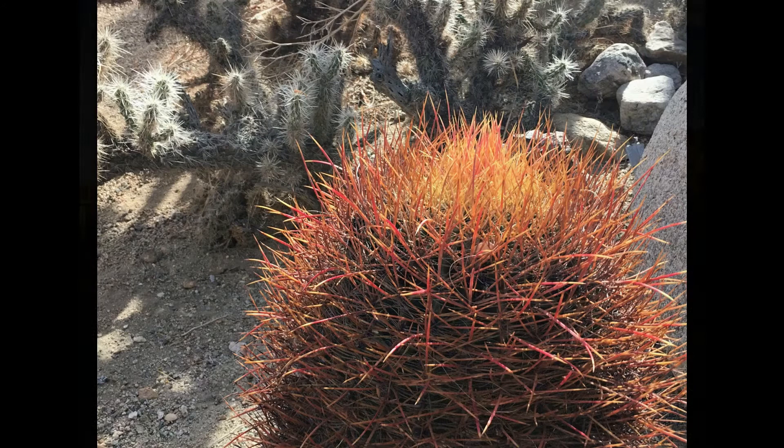If you haven't subscribed already, please do so to receive a notification when our next video is posted. If you've enjoyed this video, please give us a thumbs up, share with your friends, and tell us about your favorite Joshua Tree site, hike, or campground in the comments below. And thanks for watching.